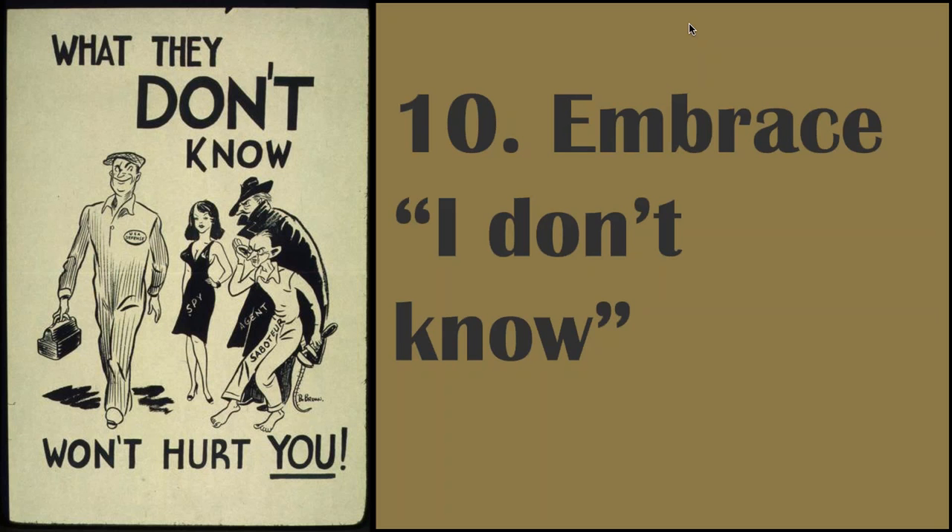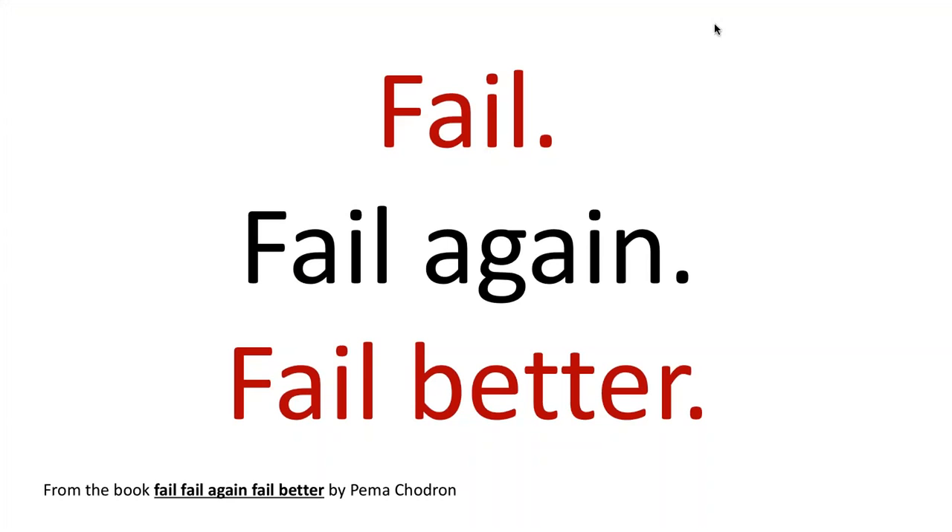Step eleven, last but not least, is this notion of failing. Increasing your technology skills is really all about failure. There's a great quote from Samuel Beckett that Pema Chödrön uses as the title of her book, Fail, Fail Again, Fail Better, which really encompasses what she tries to talk about. We all fail at technology all the time, and technology itself fails all the time. Being able to keep up with technology is really about embracing that process.